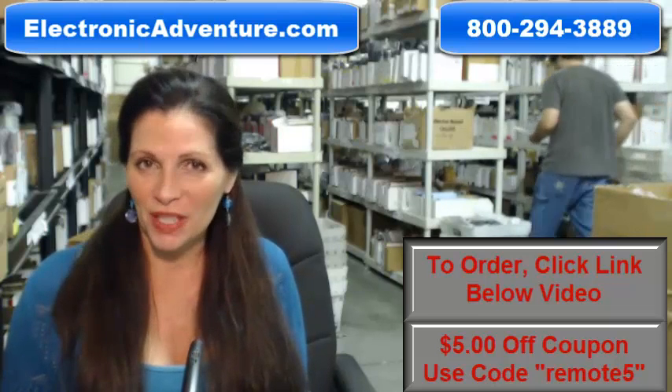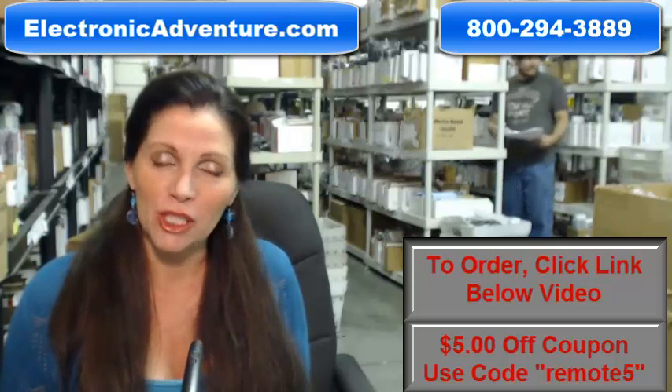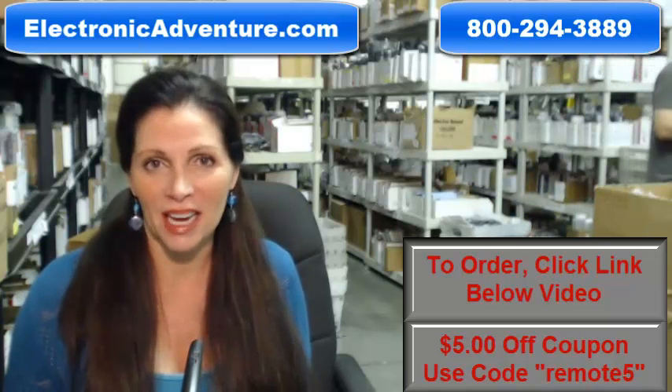Hi, I'm Carrie with ElectronicAdventure.com, where we have over 300,000 remotes in our warehouse. So whatever kind of remote control you need, we have it, and we'll ship it today or next business day.